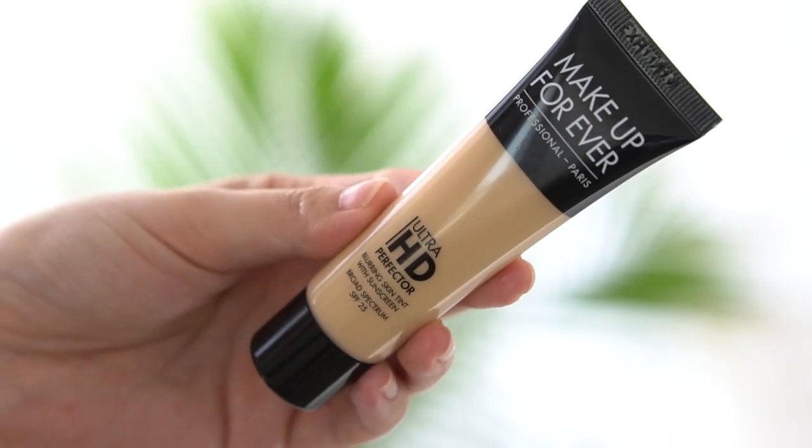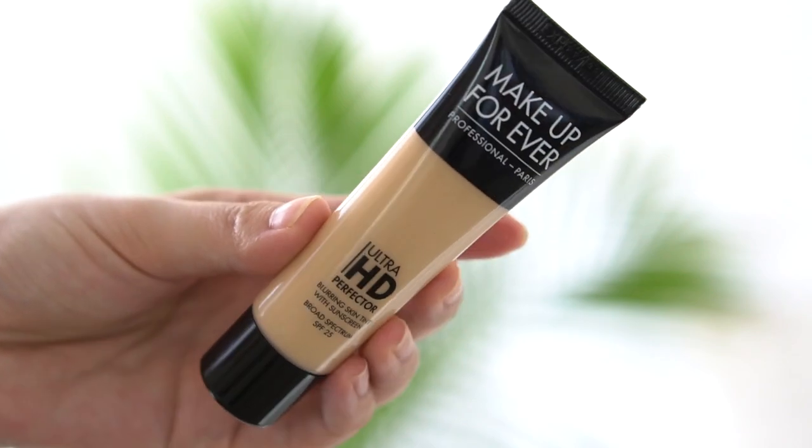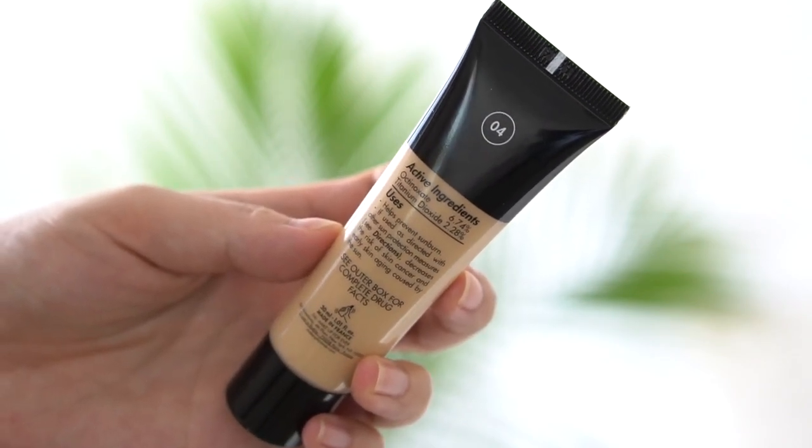Last week I had a lot of new products to talk about. The first product is the Makeup Forever Ultra HD Perfector Blurring Skin Tint. This does have an SPF, which is very rare for Makeup Forever — they typically do not include SPFs in their face products. This is an SPF of 25, it is a chemical SPF, so I personally don't think it's high enough. I like a 30 and I like a physical and chemical SPF for full protection.